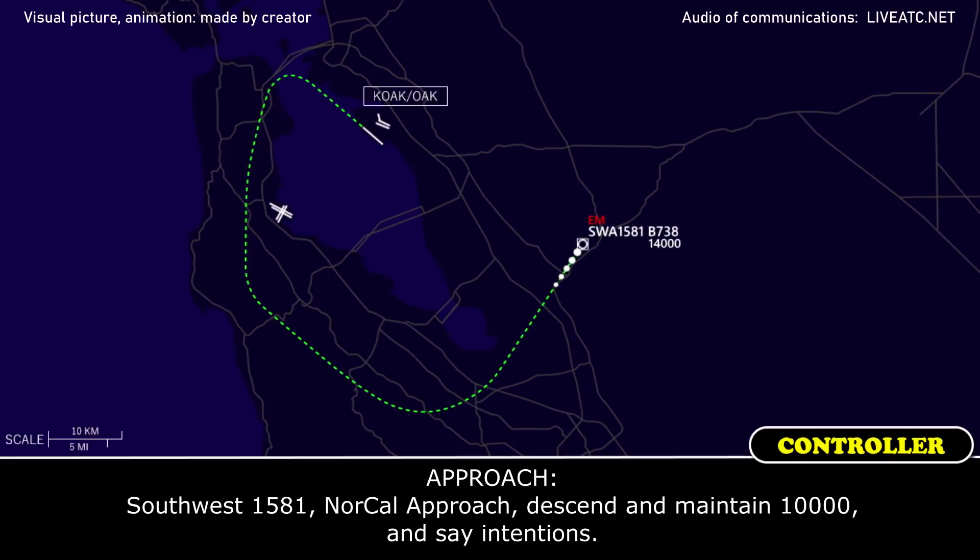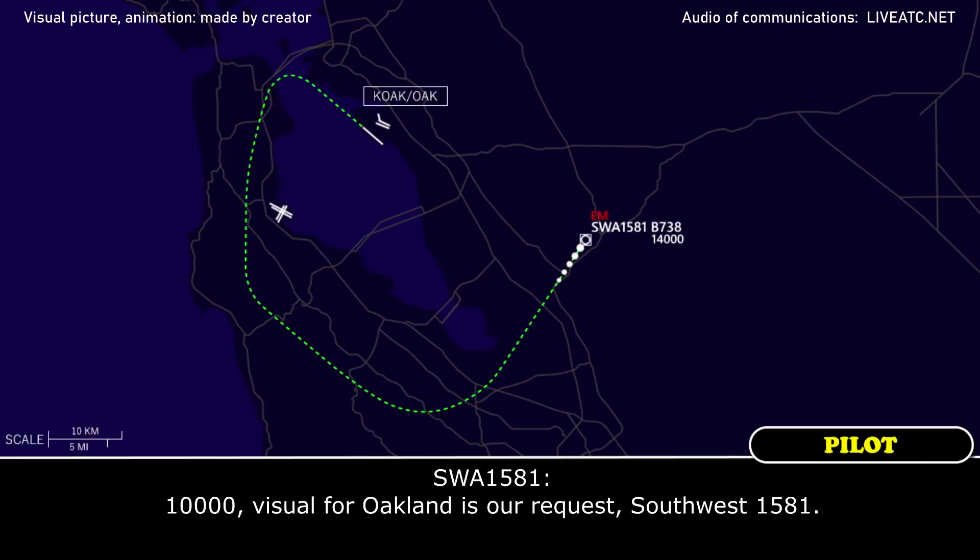Southwest 1581, NorCal approach — descend and maintain 10,000 and stay on frequency. 10,000. Visual approach for Oakland is our request, Southwest 1581.